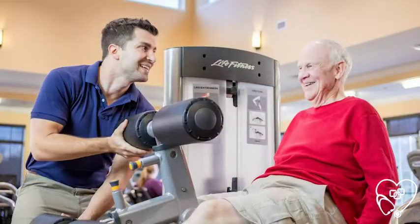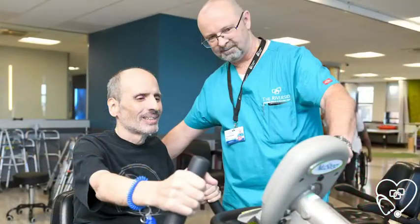Upon evaluation, the therapist will create a profile based on the resident's context and prior level of function in order to create goals and develop a treatment plan.